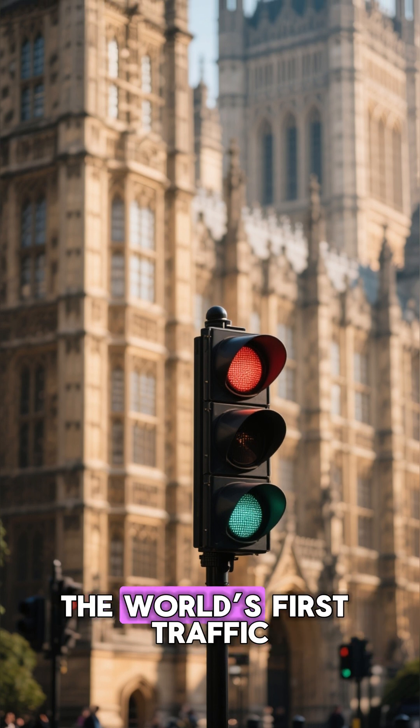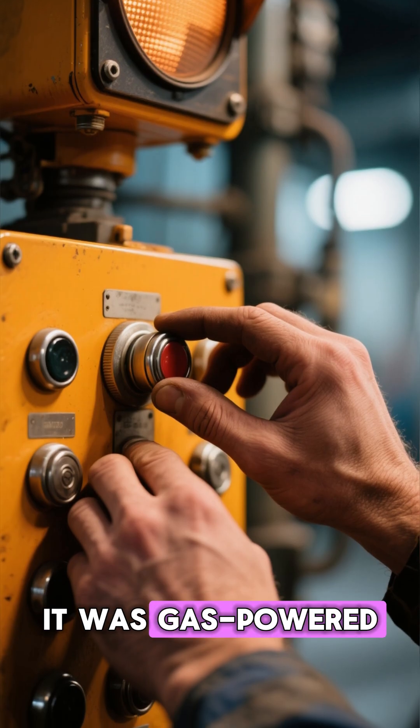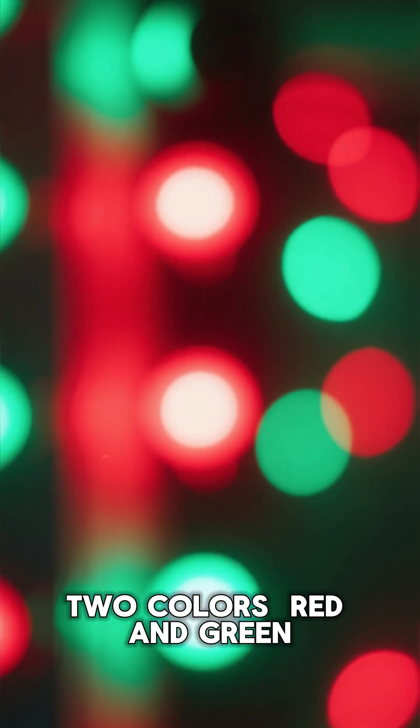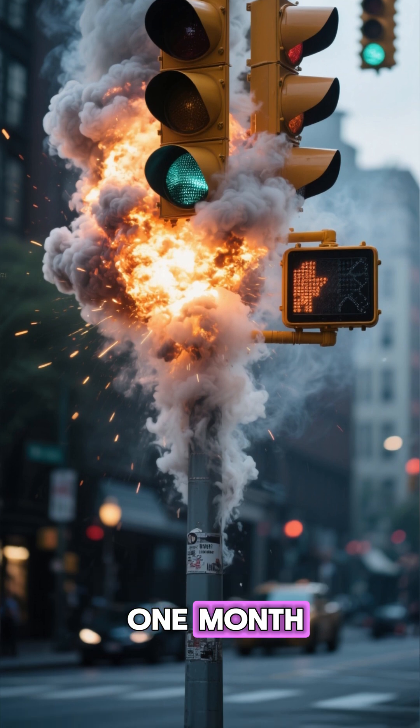Fast forward to 1868. The world's first traffic signal was installed outside the British Parliament. It was gas-powered and operated by hand, with just two colors: red and green. Unfortunately, it exploded after just one month.